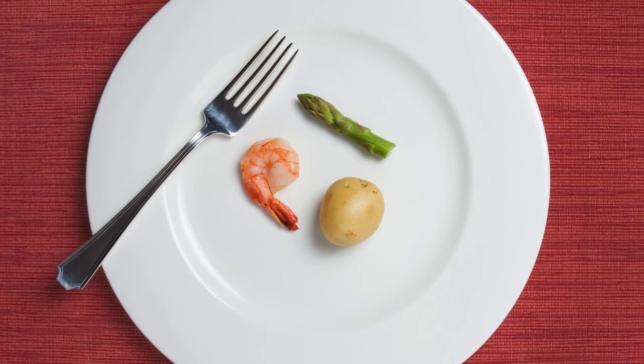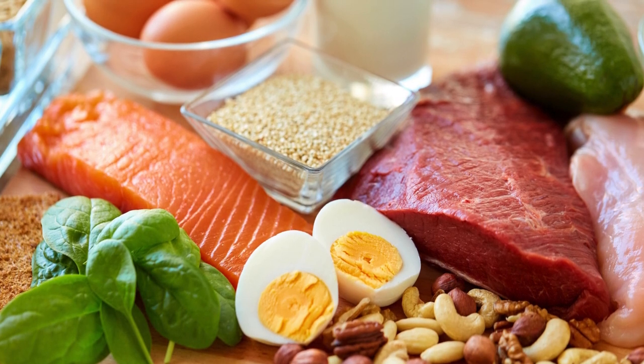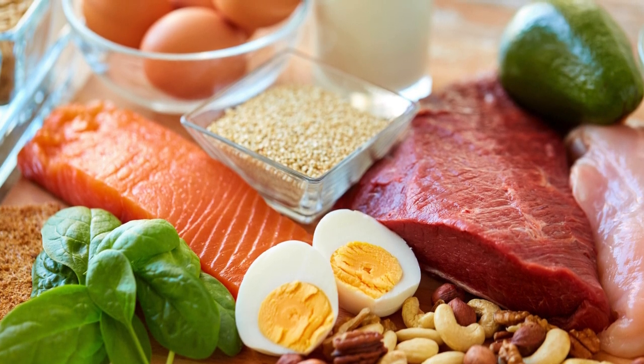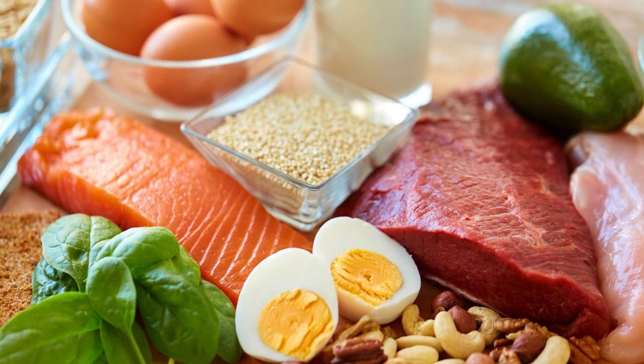Use smaller plates and bowls to help manage portions. Choosing Nutrient-Dense Foods: Proteins. Include lean meats, poultry, fish, eggs, dairy products, legumes, nuts, and seeds. Protein helps you feel full longer and supports muscle maintenance during weight loss.